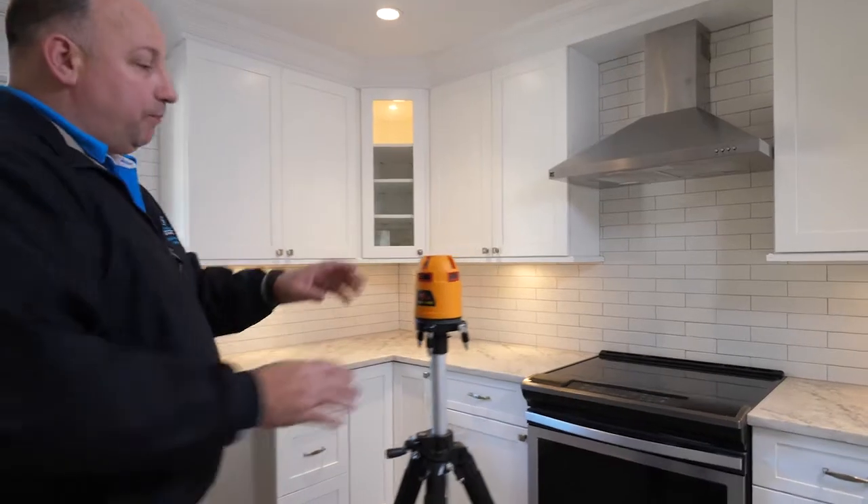Hi, I'm Caleb from Center Island Contracting, and today I'd like to talk to you about the PLS laser systems that we use throughout our company and that we rely on every day.